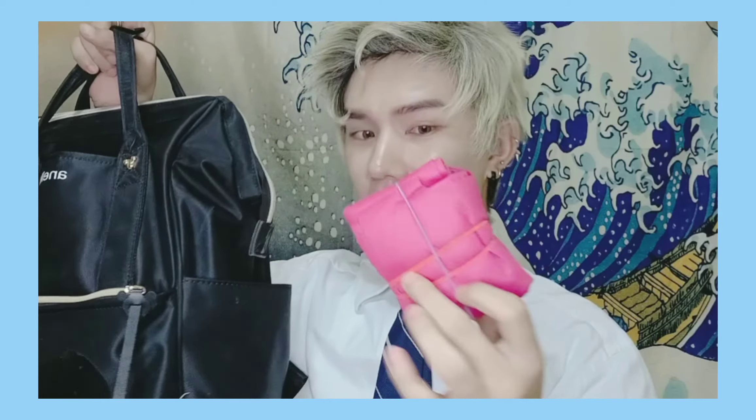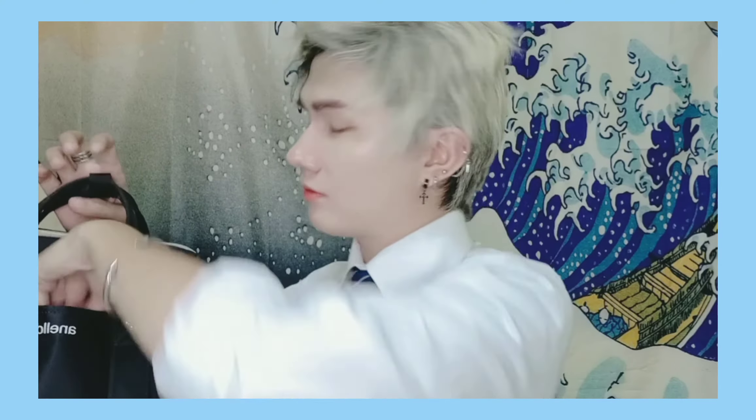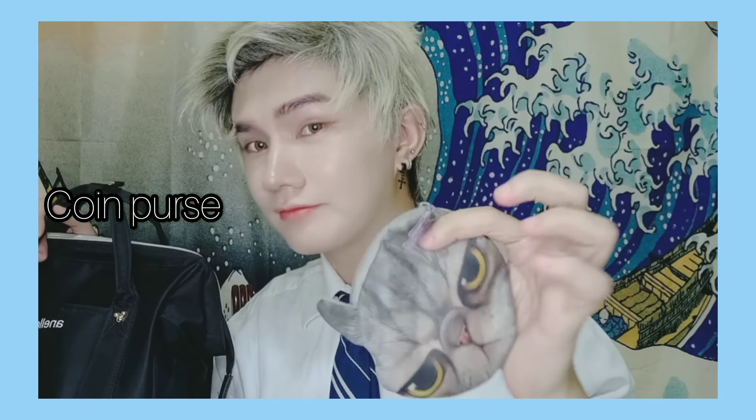Let's check the side pockets. In this part we have a reusable bag. And on this other part — just a used ticket. And on the front, we have my coin purse.